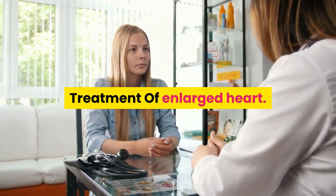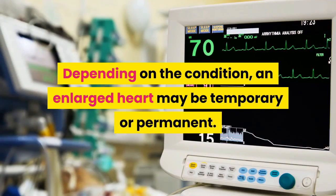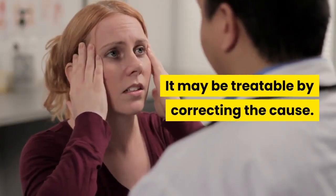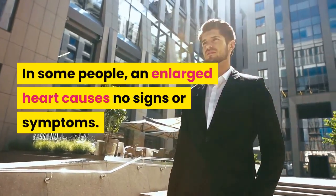Treatment of Enlarged Heart. Depending on the condition, an enlarged heart may be temporary or permanent. It may be treatable by correcting the cause. In some people, an enlarged heart causes no signs or symptoms.